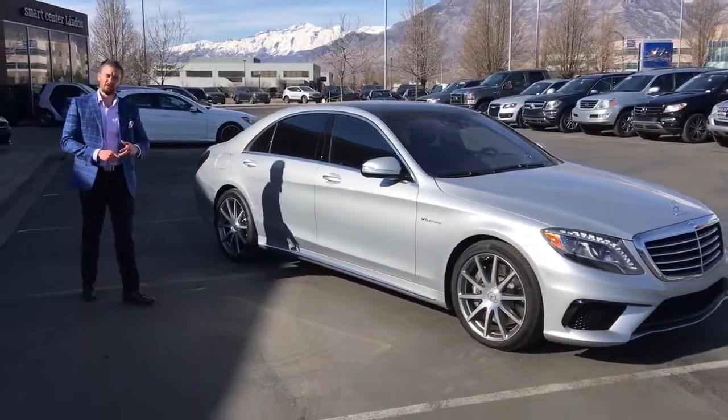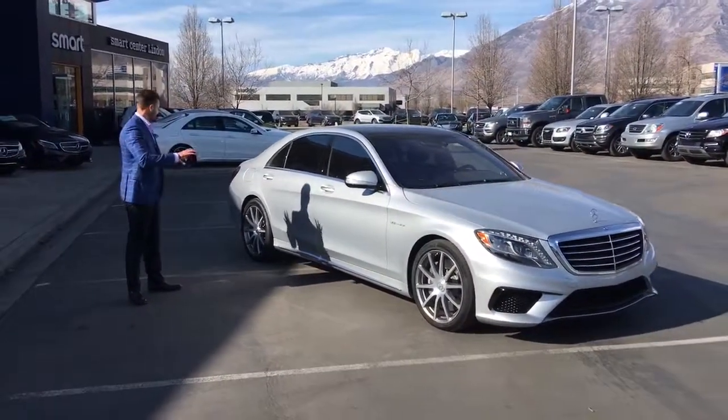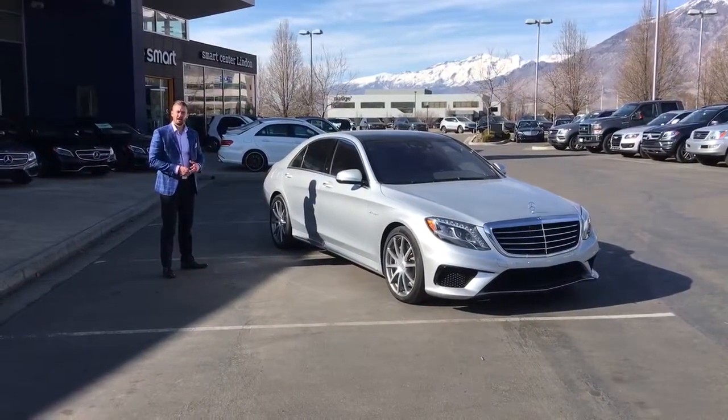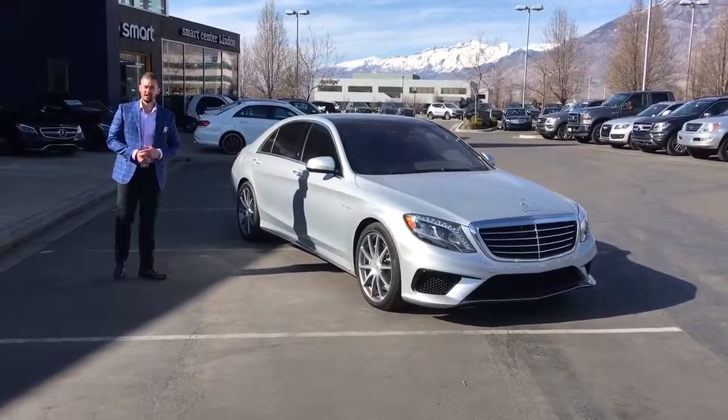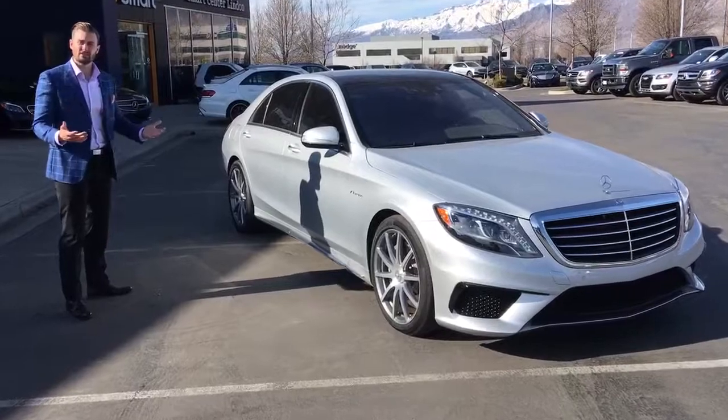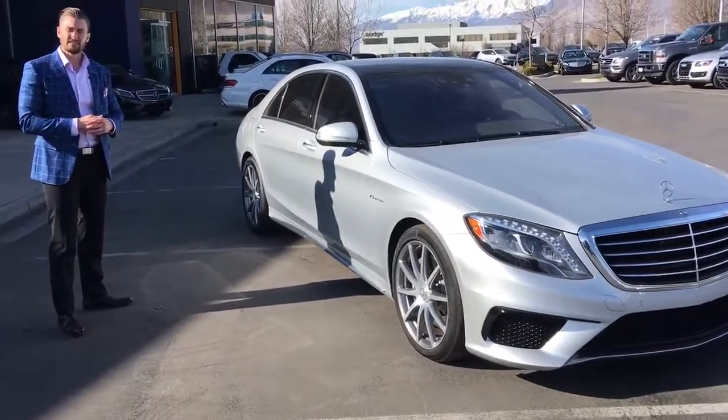It's a one-owner vehicle, clean Carfax, never been in any accidents — there's not a scuff on any of the wheels. 8,700 miles — this thing is going to be a bargain and a steal for somebody with all the options on this particular vehicle. So if you do have any interest, please don't hesitate to let Steve or myself know.